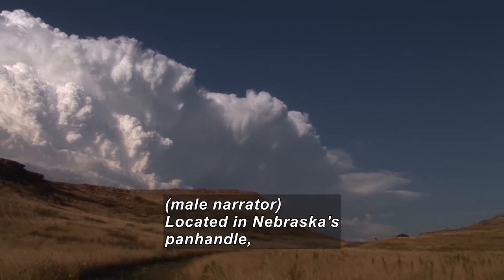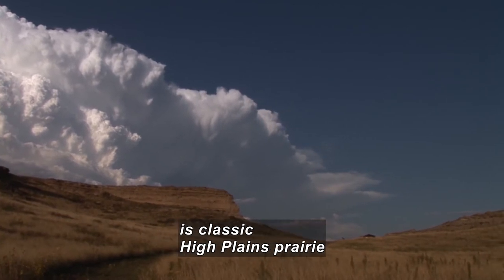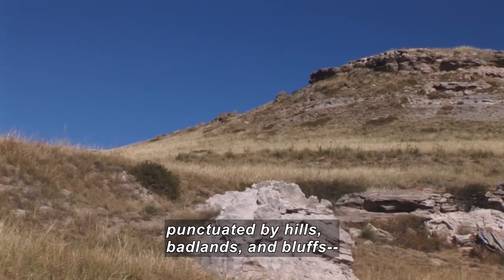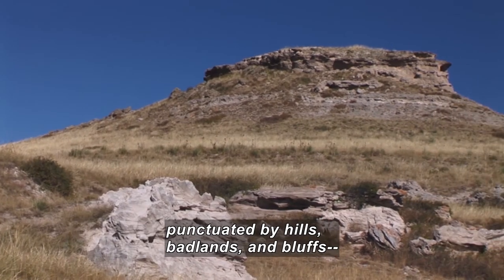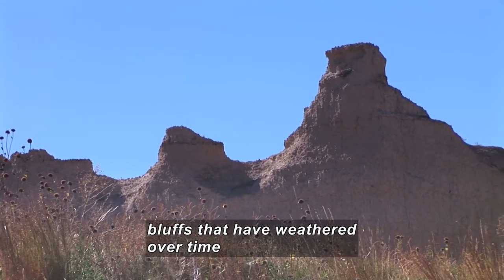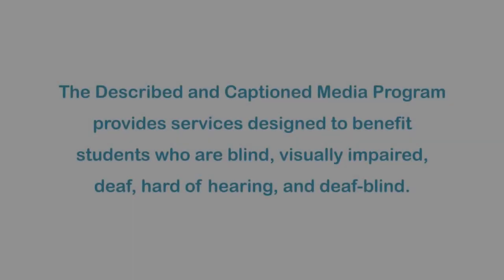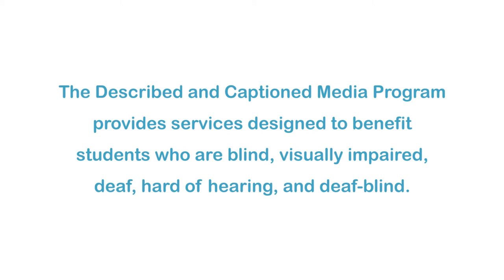Located in Nebraska's panhandle, Agate Fossil Beds National Monument is classic High Plains Prairie, punctuated by hills, badlands, and bluffs — bluffs that have weathered over time into a myriad of strange shapes.